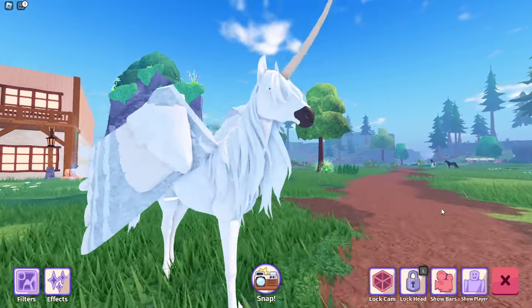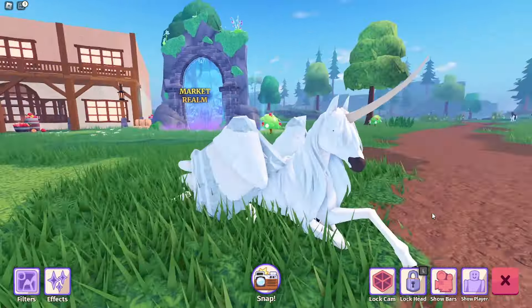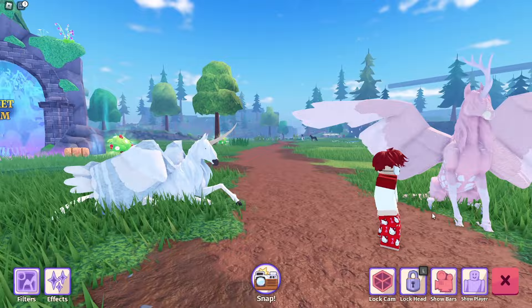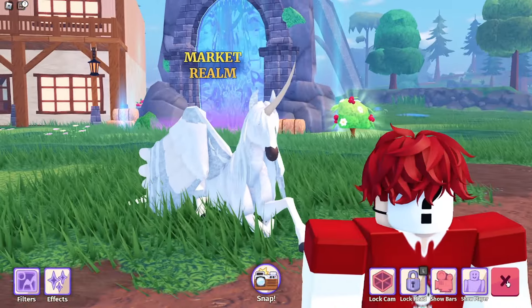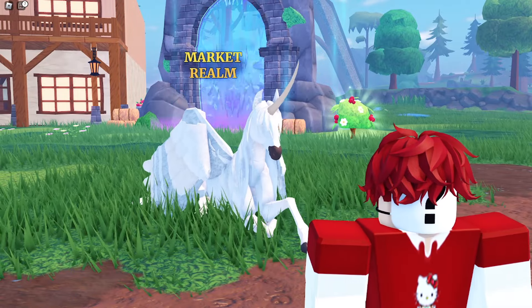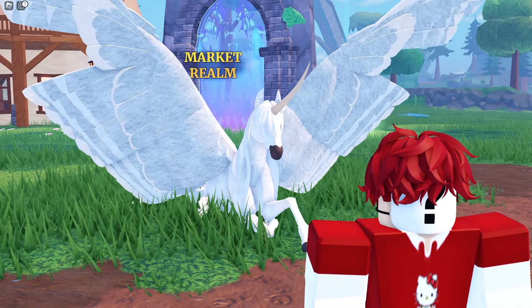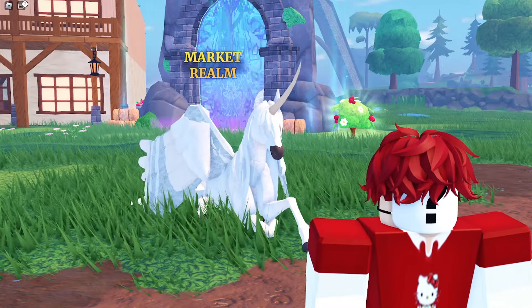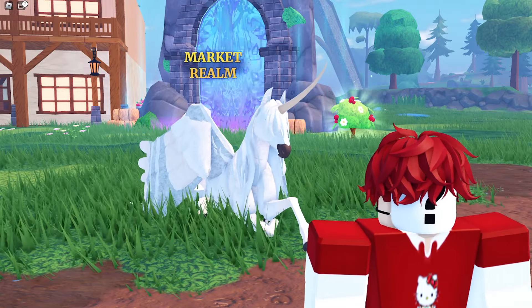Alright, so this right here is Flurry. This was actually a gift from a viewer. They're absolutely adorable and they're my main horse that I use on this specific alt account. There's not much to say as it was a viewer gift — I don't remember exactly who gave this to me, but thank you, I really do appreciate it. I'll have to go back and look at the stream where it was gifted to see who it was.